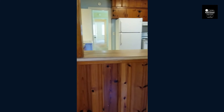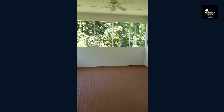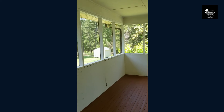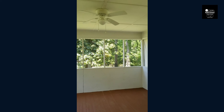From the family den, which is just off the kitchen, you go to the back door where you have this very nice screen porch with a beautiful view of the backyard. You can hear the birds singing. It does have a ceiling fan.